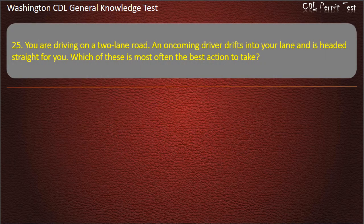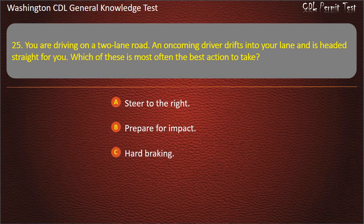Question 25. You are driving on a two-lane road. An oncoming driver drifts into your lane and is headed straight for you. Which of these is most often the best action to take? Steer to the right; Prepare for impact; Hard braking. Answer: Steer to the right.